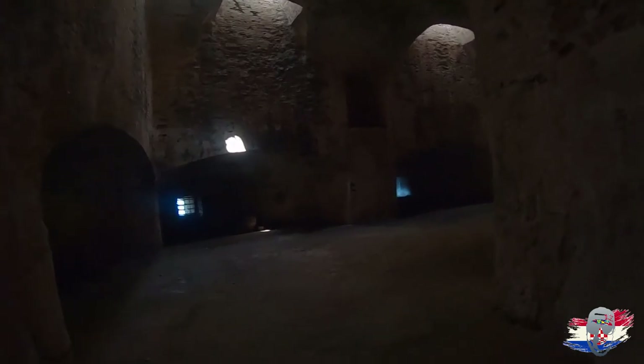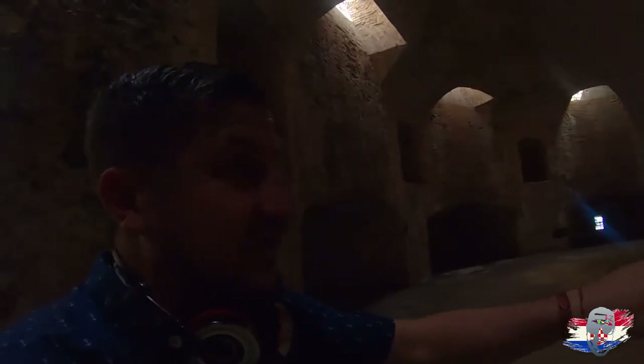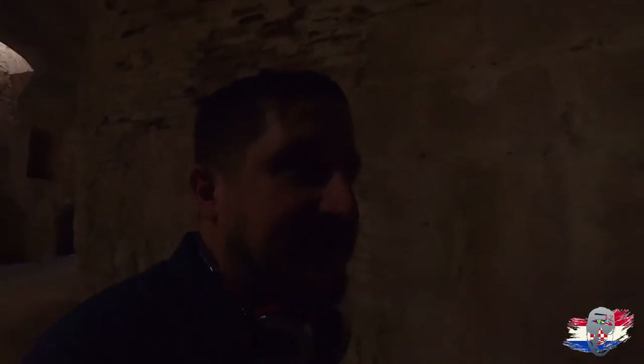We're in the basement of the fortress going through all these little caves. Look at this place — the Venetian Empire built this. This was impregnable. Down here it's huge — this is where all the cannonballs used to be stored, and they'd shoot them out these windows right here. I got a little too excited and I need to find the wife.